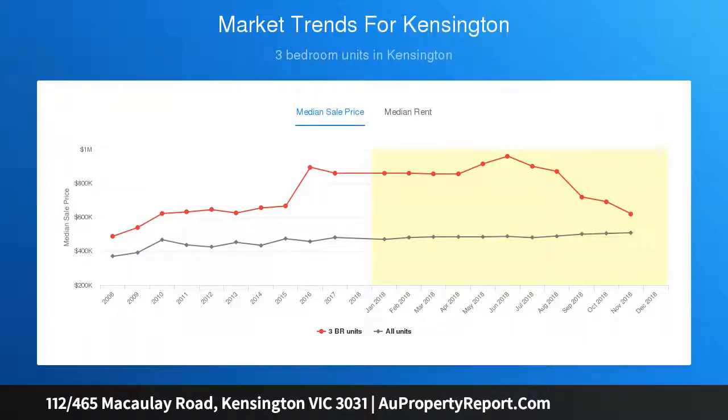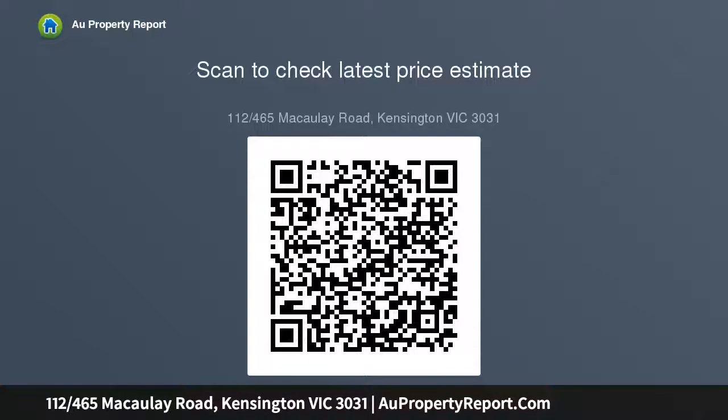Savour your superb outlook from the corner bay windows and shallow balcony across to Kensington Village and train station, that provides the perfect breezeway and people-viewing platform.